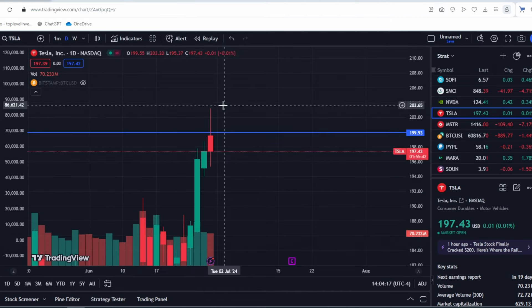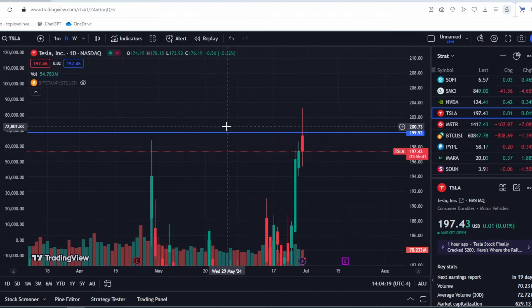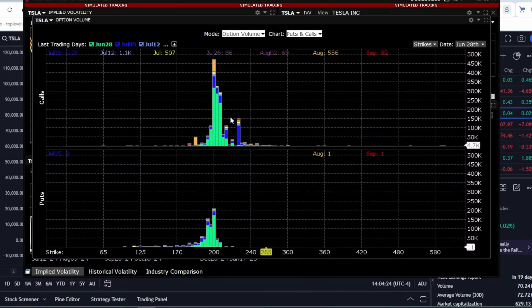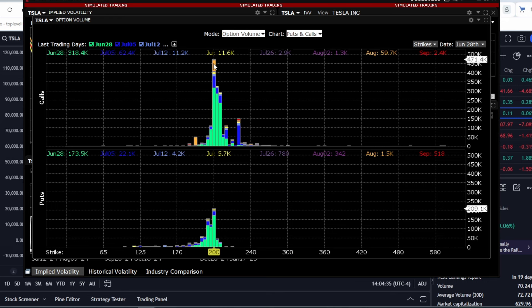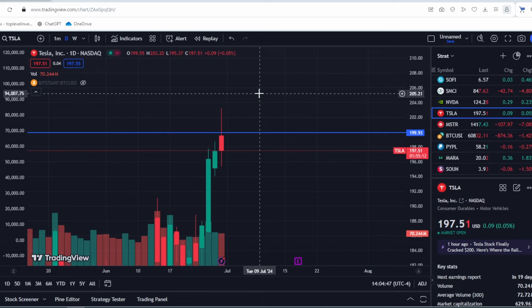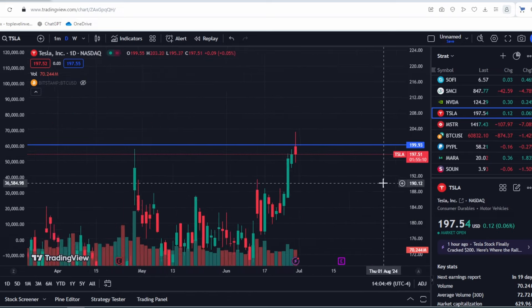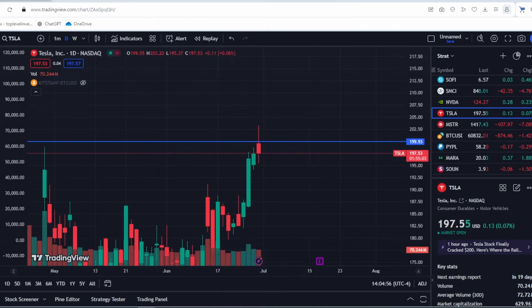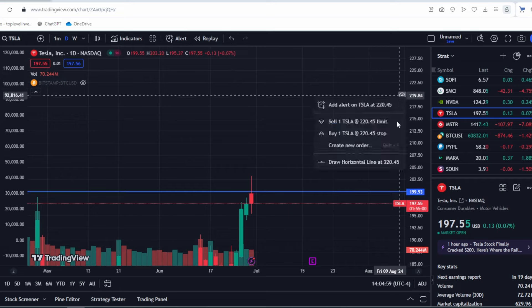This is due to the significant resistance level for call options. What happens if we break through this level, considering there are almost 500,000 open contracts? The next resistance is at $202.50 and $205, so we have a small step-like pattern — a nearly impenetrable wall. However, the resistance gradually decreases. We see another small spike at $220, and after that nothing but a void. Hypothetically, if we break these levels — which will be extremely difficult — there is no resistance and Tesla stock could start rising significantly.